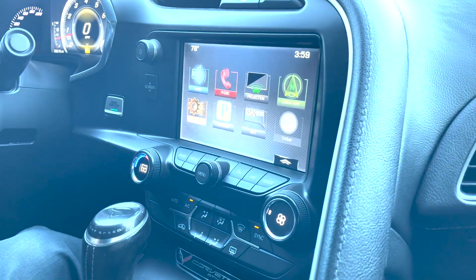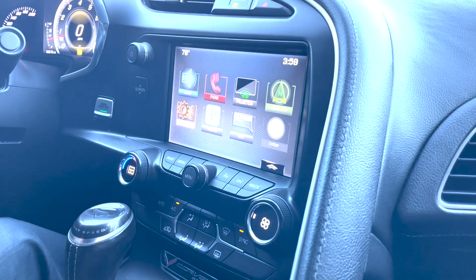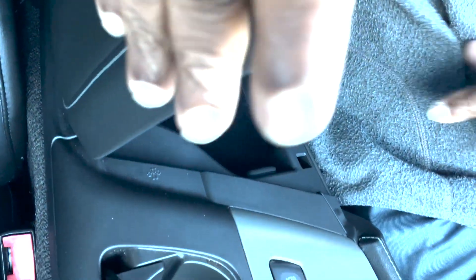It's got Android Auto and Apple CarPlay. It's got single zone climate control, but the passenger and yourself can make your own adjustments on the climate control as well. There's a little storage on the inside with USB ports as well.